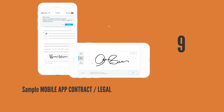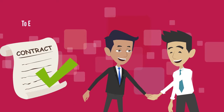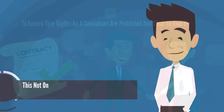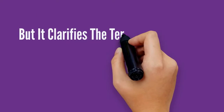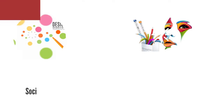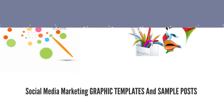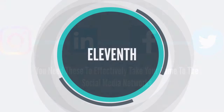Ninth, sample mobile app contract legal agreement prepared by a senior partner in a USA law firm to ensure your rights as a consultant are protected and clear to your prospects. This not only sets you apart as a serious professional, but it clarifies the terms of the contract for you and your clients in a way that would avoid future misunderstanding. Tenth, social media marketing graphic templates and sample posts. You need these to effectively take your game to the social media networks.